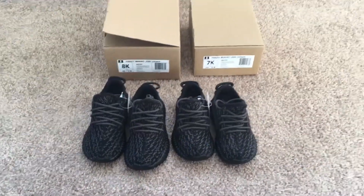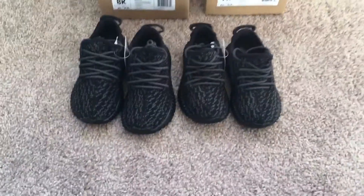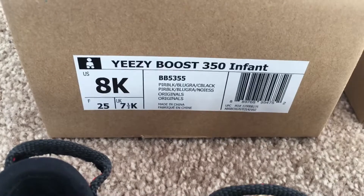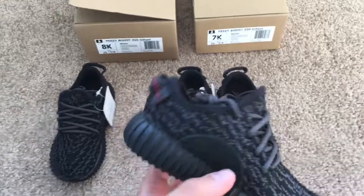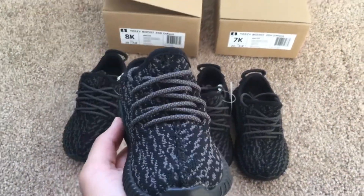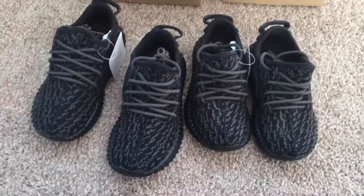What's up YouTube, my name is Jordan, welcome back. Today I copped two pairs of infant Yeezys — the pirate black colorway, style code BB5355. Retail on these was $130, copped from the Adidas Confirmed app.